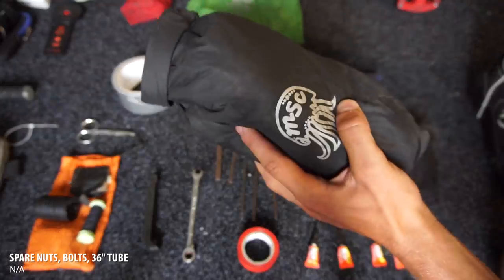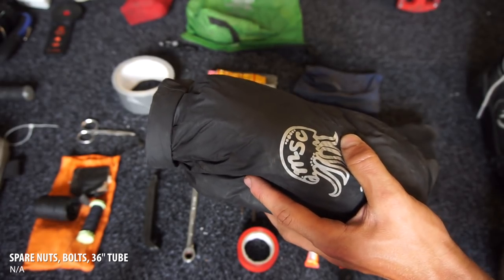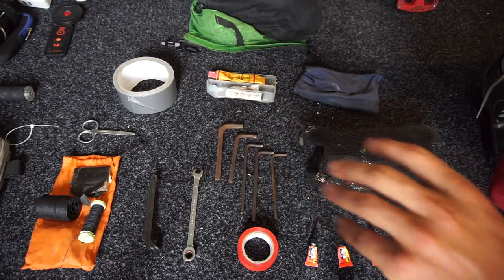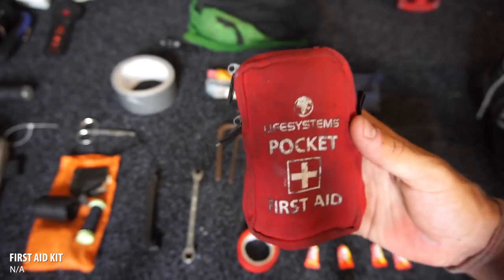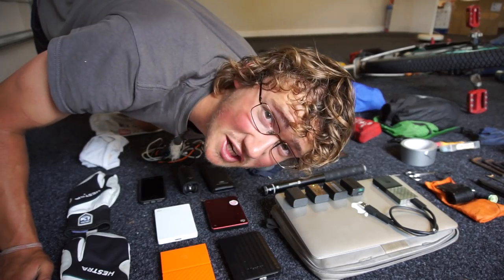In this other bag I've got more spare parts — I'm not going to open it but there are spare bolts and things, plus a spare 36-inch tube. That stuff is for when my bike breaks. And this is for when I fall — so we've got plasters and bandages: just a little first aid kit, very handy.